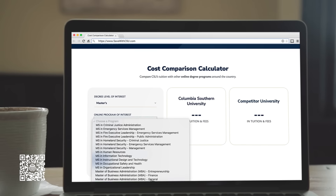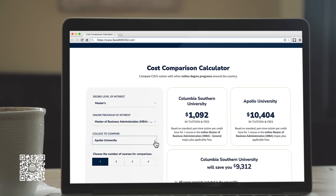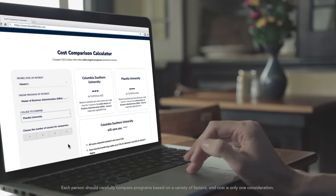We all like to shop around for the biggest value at the best price. Wouldn't it be nice if you could do the same for your degree? With the Cost Comparison Calculator from Columbia Southern University, you can compare our tuition and fees to over a thousand online degree programs.